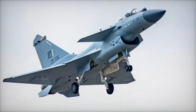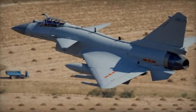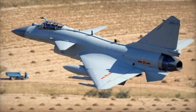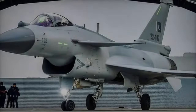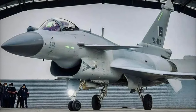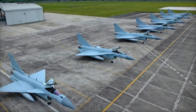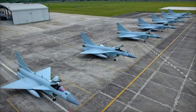In conclusion, the Chengdu J-10CE is a powerful, versatile, and cost-effective fighter jet that represents the future of air combat. With its superior radar systems, extended missile range, and strong situational awareness, the J-10CE offers countries like Pakistan the opportunity to enhance their air defense capabilities. As the 2024 Zhuhai Air Show approaches, all eyes will be on this remarkable aircraft, which is poised to make a lasting impact on the global military aviation scene.